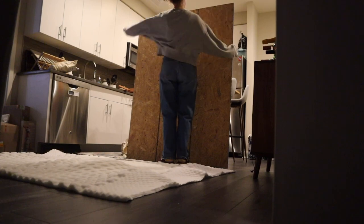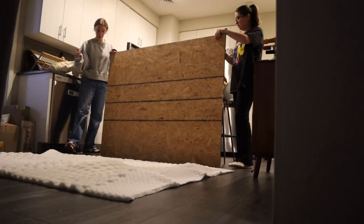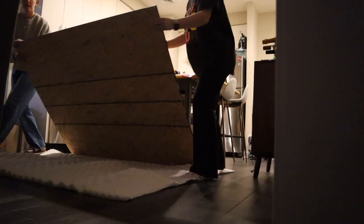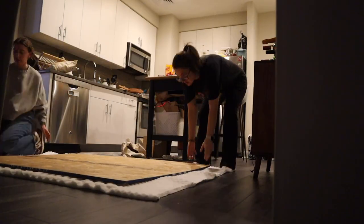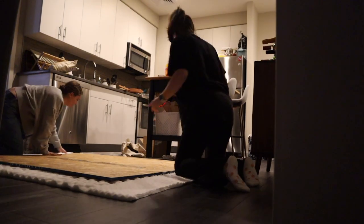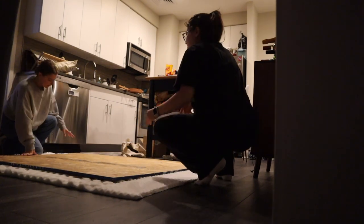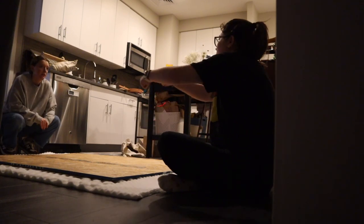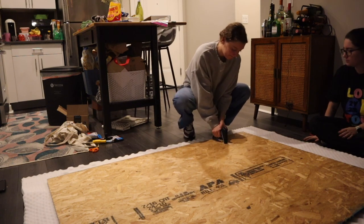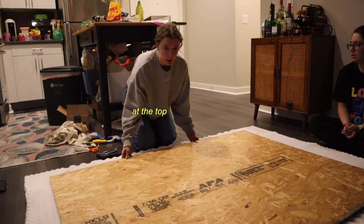I'm going to need to flip it. Then you put one foot on that and we're going to lift it up a bit, a couple inches in. Nice! So I've heard people say in these videos that you start the top in the middle. Do you want to hold it while I pull it?